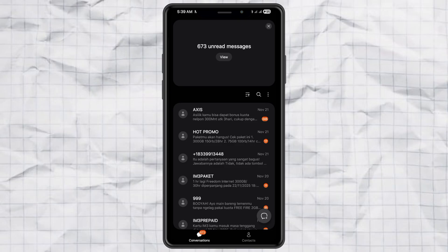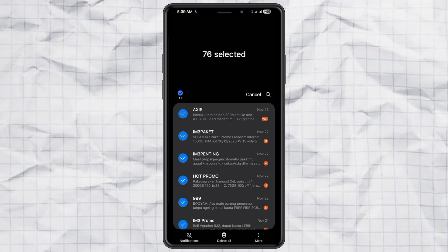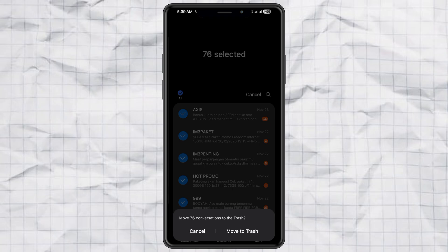Once it opens, tap and hold any message until it gets selected. Then hit the Select All button at the top to highlight everything. Choose Delete All and confirm the deletion.